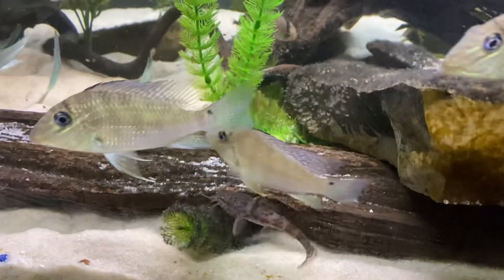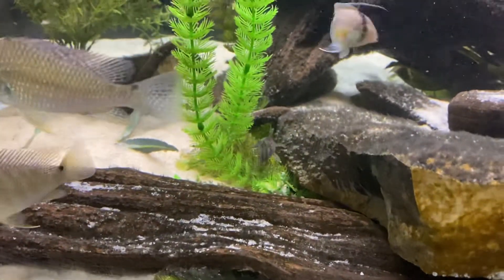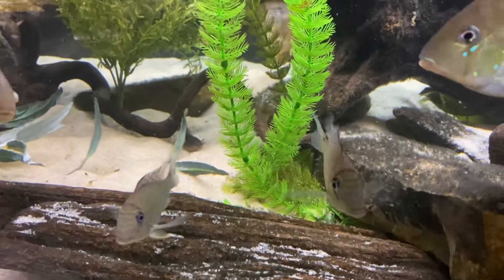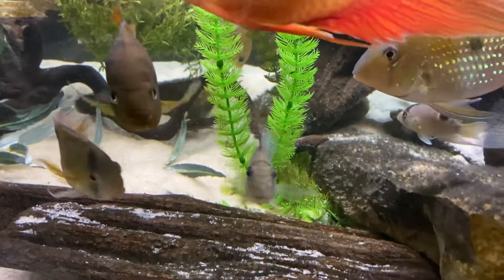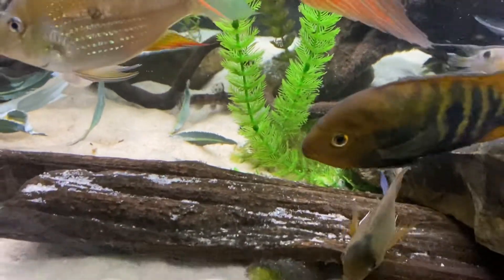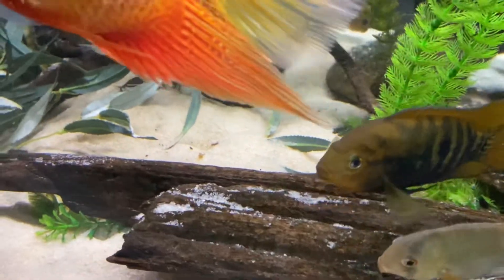When I was showing him a couple weeks ago when I got him, he wouldn't come out from under the wood. So he's not nearly as shy and he's doing great. My plan is to try and pick up another one of these. Got him at Aquatic Aesthetics, one of my favorite local fish stores over in Hickson.